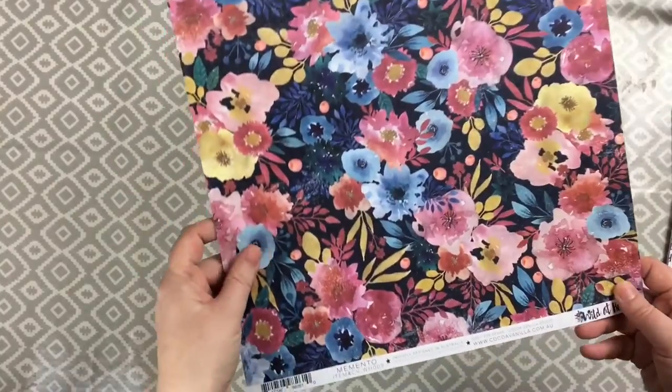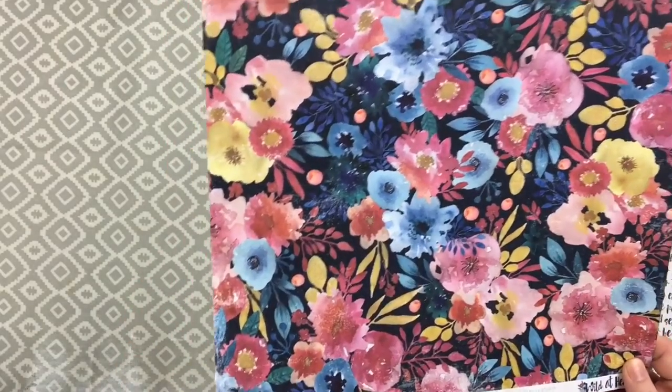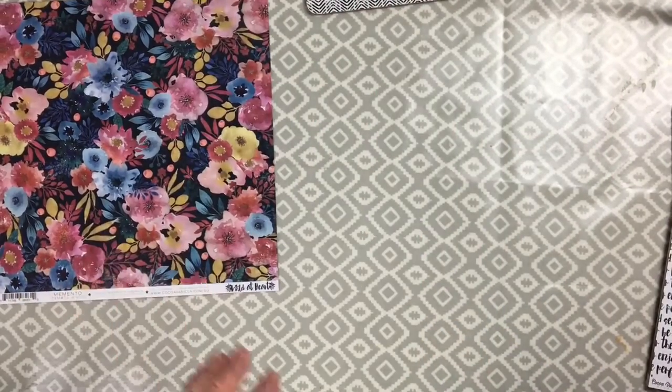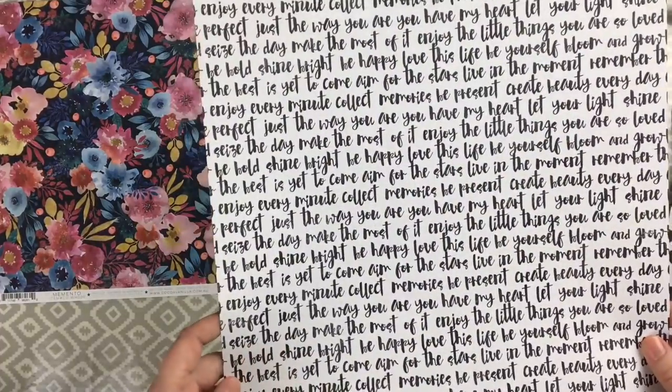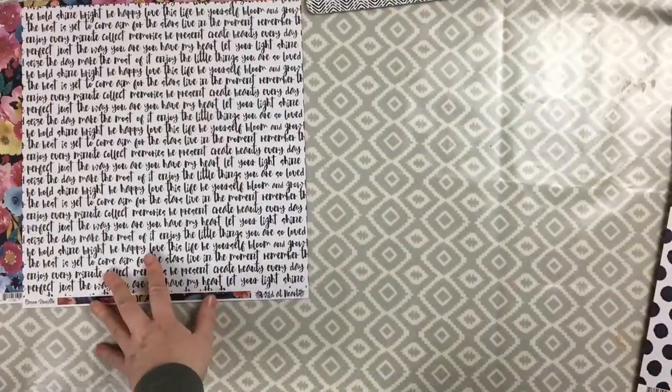I got two of each sheet and the vellum, so I'll line them up and show both sides. The first one is called Memento - a beautiful watercolour floral design on a navy blue background. The back of that is a white background with navy blue text on it.